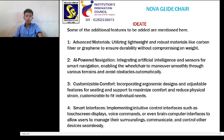3. Customized comfort: incorporating ergonomic designs and adjustable features for seating and comfort to maximize comfort and reduce physical strain, customizable to fit individual needs.